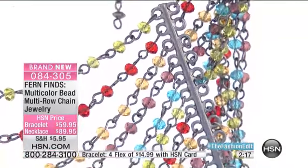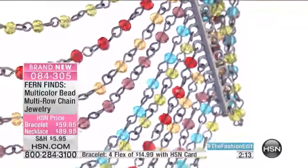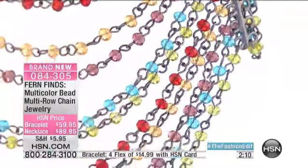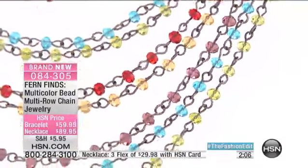The multicolor goes with everything. The three flex pay is for today only for the fashion event — this is exclusive for us here at HSN. And I know we showed you the beautiful pouches that we had at the beginning of the show.